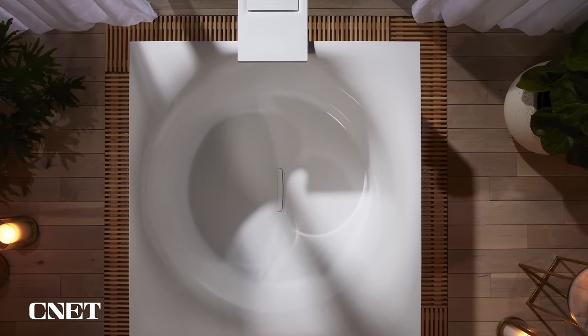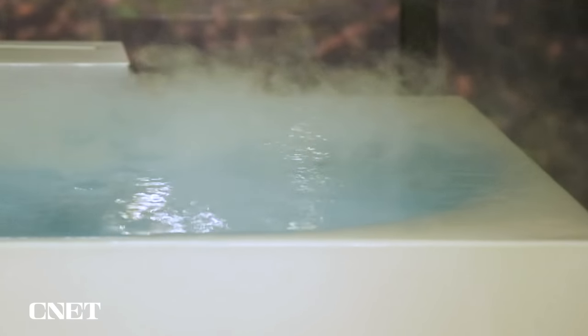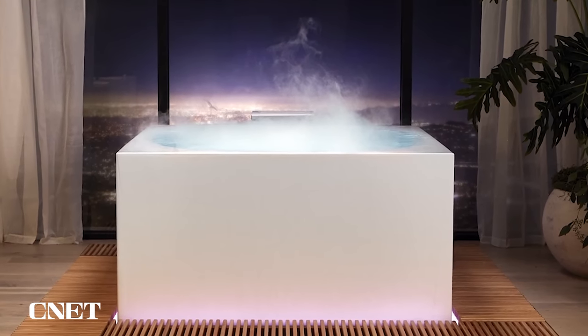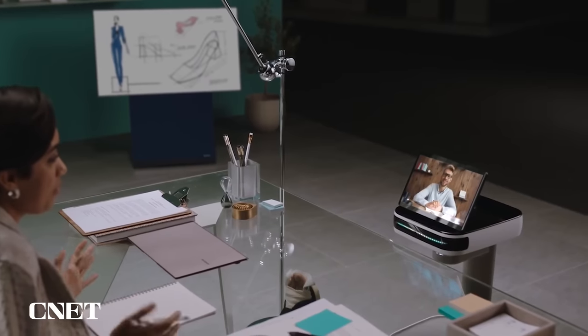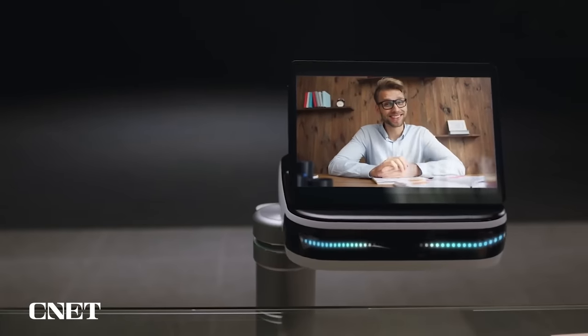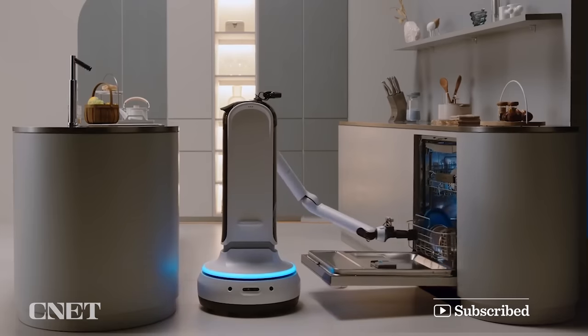Kohler was supposed to release the Stillness Bath line in late 2021, but as of this recording none of the products are available in store or online. It does seem like the luxury tub is still in development, since there's an option to be notified on their website when it becomes available. CES 2023 is sure to reveal some more crazy home products, so be sure to follow CNET's CES coverage starting January 3rd.